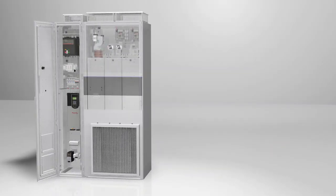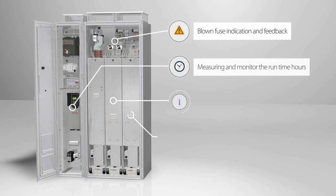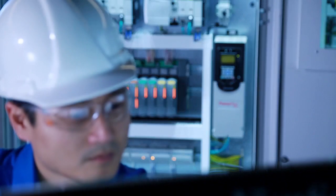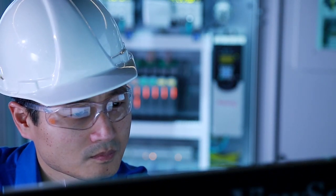PowerFlex 755T drives also notify operators immediately about issues that might compromise drive or motor health. This kind of self-awareness helps to significantly reduce unplanned downtime.